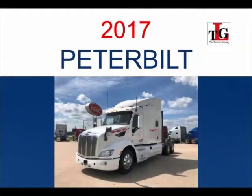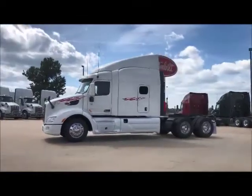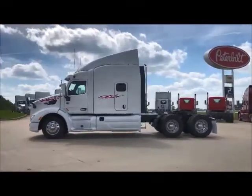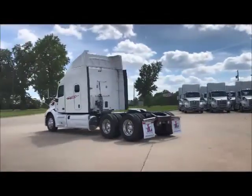Featuring our 2017 Peterbilt 579 Used Truck Trade Package. These units have a 5-year 600,000 mile engine and after-treatment warranty, and a 4-year 600,000 mile basic vehicle factory warranty.